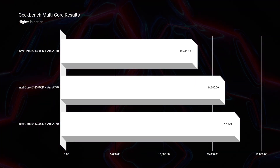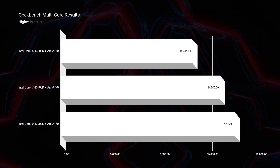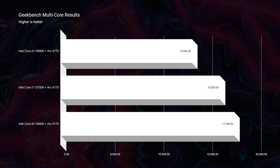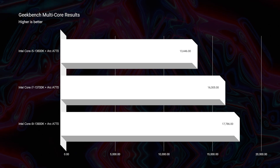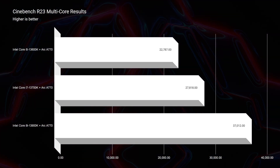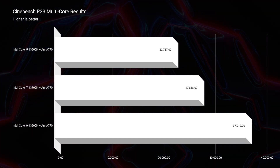Now the multi-core capabilities increased dramatically from the i5-13600K all the way up to the i9-13900K. We find this proof in the Geekbench multi-core benchmark, where we jump from 13,446 on the i5 all the way up to 17,786 for the i9. It's even more dramatic in Cinebench R23, where we jump from 22,000 up to 37,000 in multi-core capabilities from the i5 to the i9.